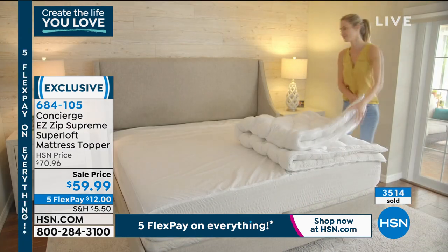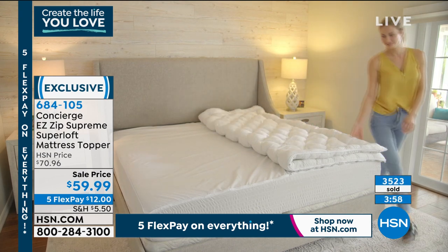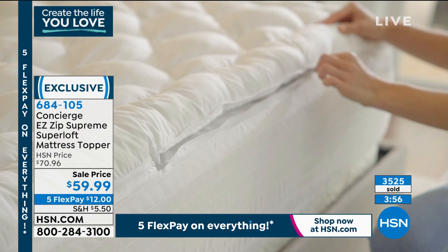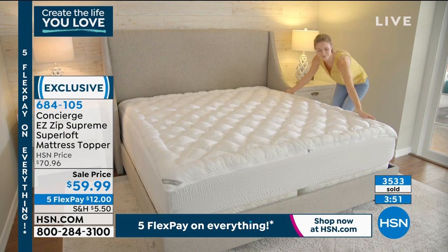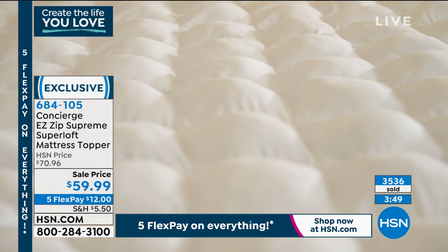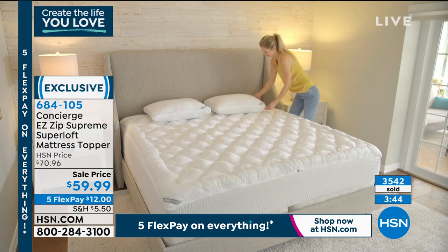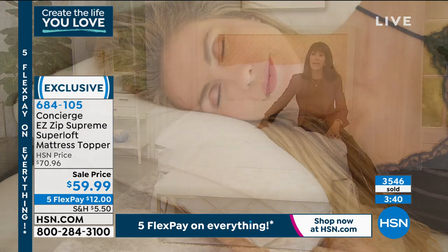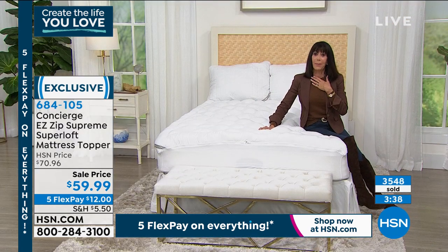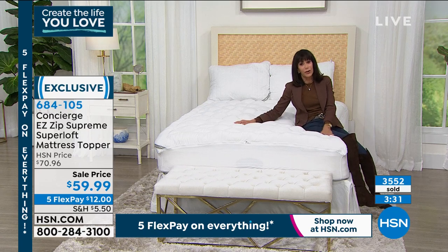Hundreds of people are shopping with us. You can go to hsn.com to place your order or download the HSN app. About four more minutes remaining in our presentation. My bed is my sanctuary — we all sigh a sigh of relief at the end of the day when we can crawl into bed.